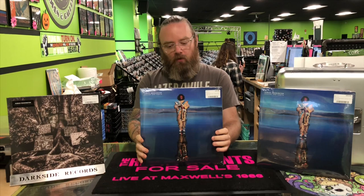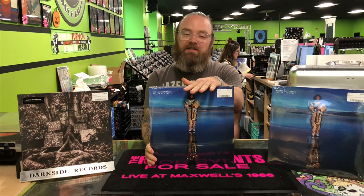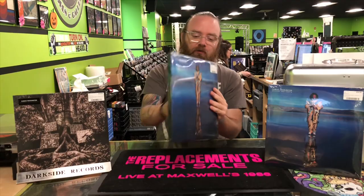This is the new Kamasi Washington. It is called Heaven and Earth. It is out this week on this 4 LP edition. This is his second full-length album, and it follows an EP that he put out last year called Harmony of Difference.